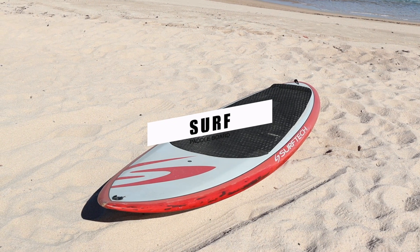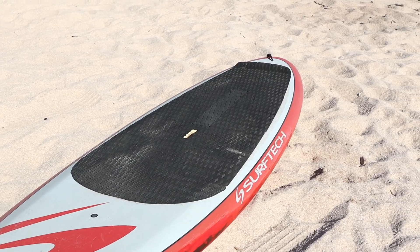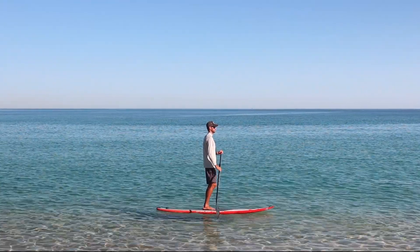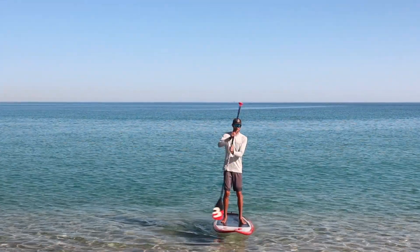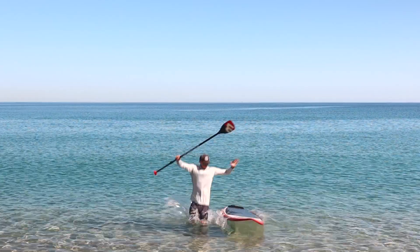The surf board is the shortest of all these boards. The pointed nose and drawn-in tail both help you maneuver in the surf easier, while the wide midsection helps provide you with more stability. But since these boards are smaller and most have a lower volume, it makes it harder to balance on and requires a more skilled rider.